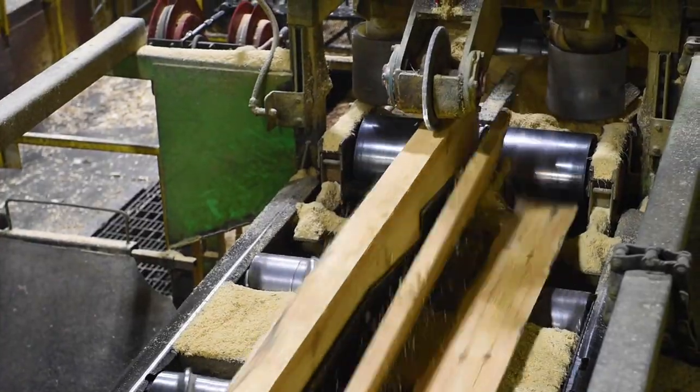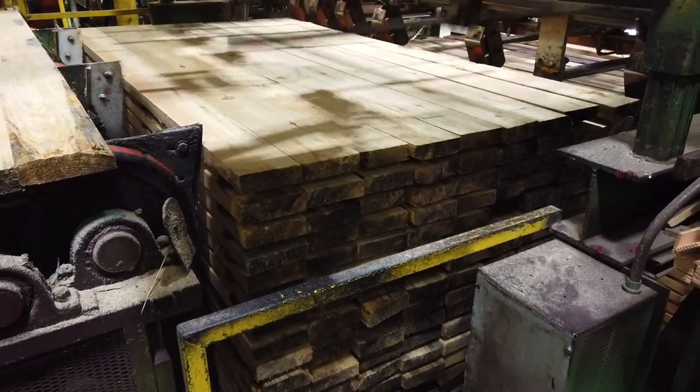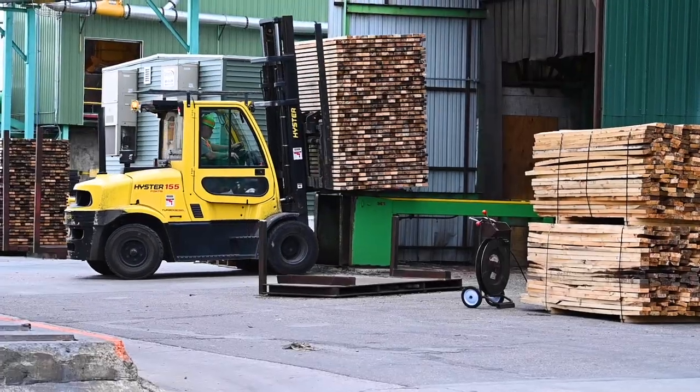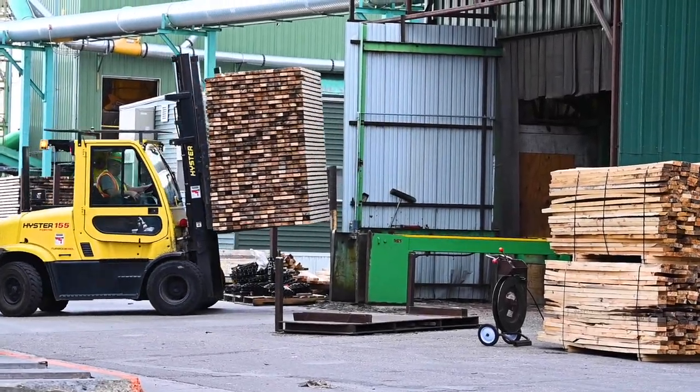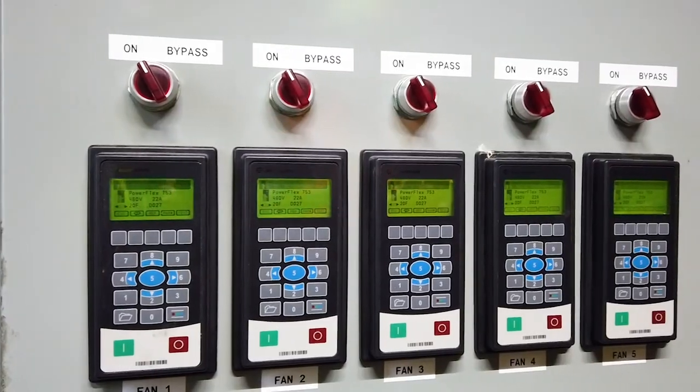After the logs are sawn, the boards — now green lumber — are sorted into one of 16 bins and are then stacked. The green lumber stacks, still about 50% water, are moved to one of four lumber kilns to be dried. The lumber is dried in the kiln at over 200 degrees.